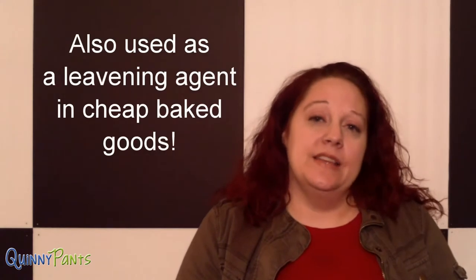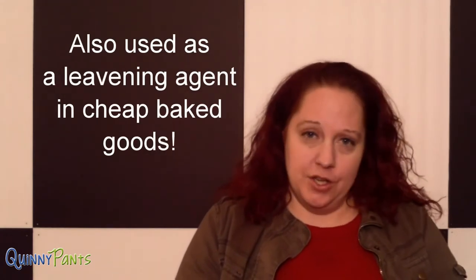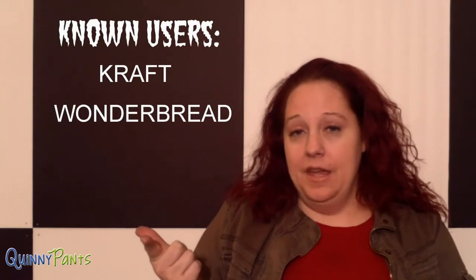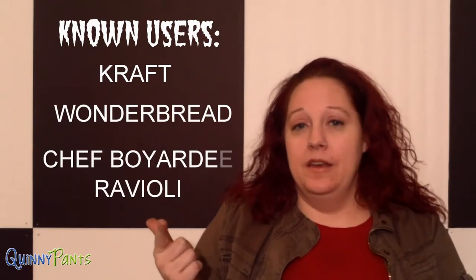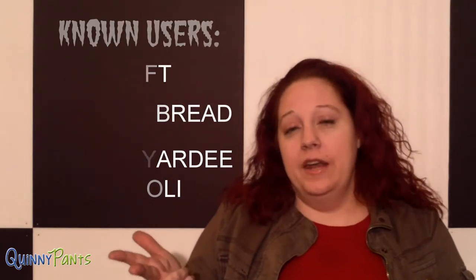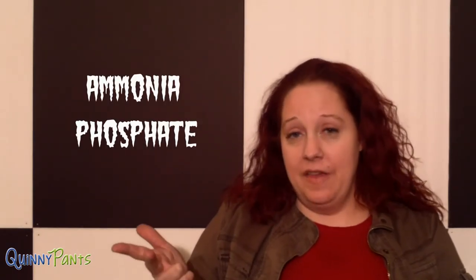Ammonia is also used as a leavening agent in baked goods. Some of the known companies to use it are Kraft Foods, and it's known to be in Wonder Bread and in Chef Boyardee raviolis. There's also another kind of ammonia, which is ammonia phosphate, and that one is known to be in Chips Ahoy cookies.